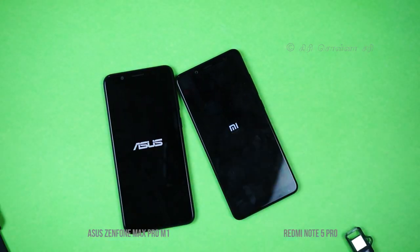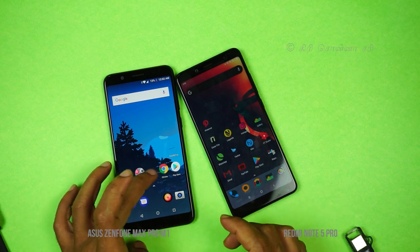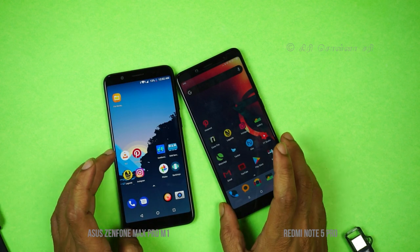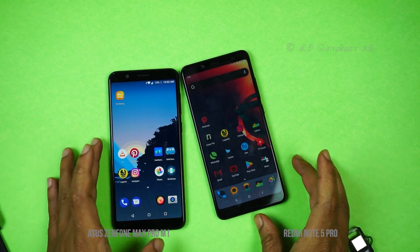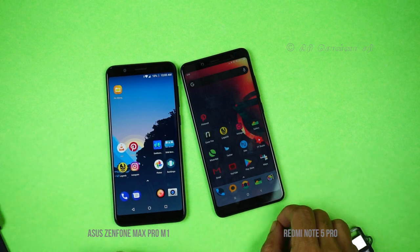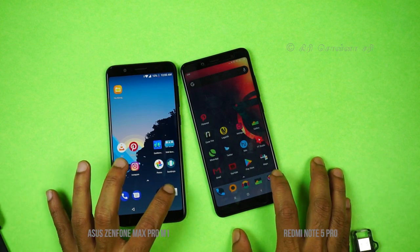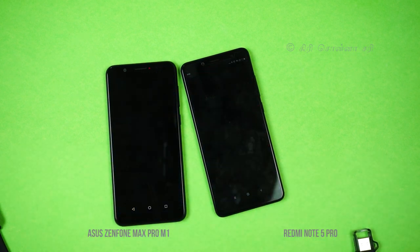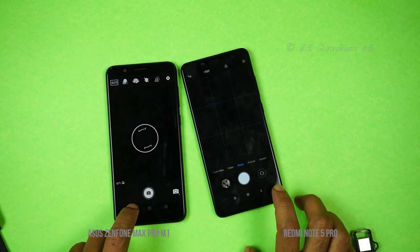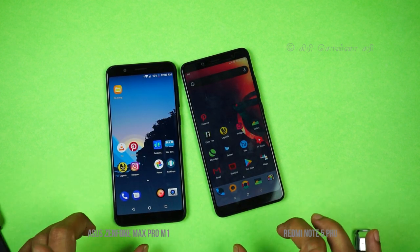Moving to the camera and app speed tests: both phones were completely powered off and rebooted. The Asus Zenfone Max Pro has a fast reboot. We tested app opening speed using basic applications — starting with the camera app. The Zenfone Max Pro opened the camera app faster.